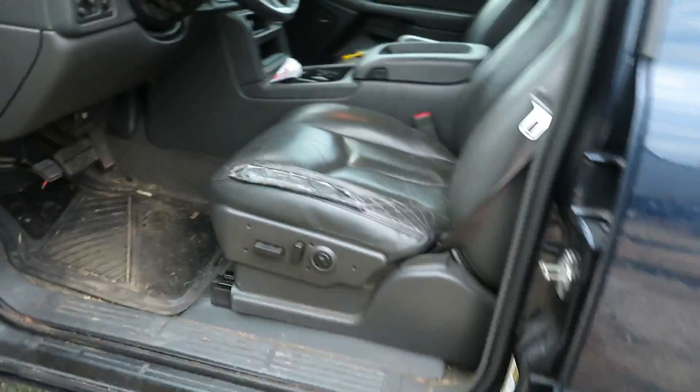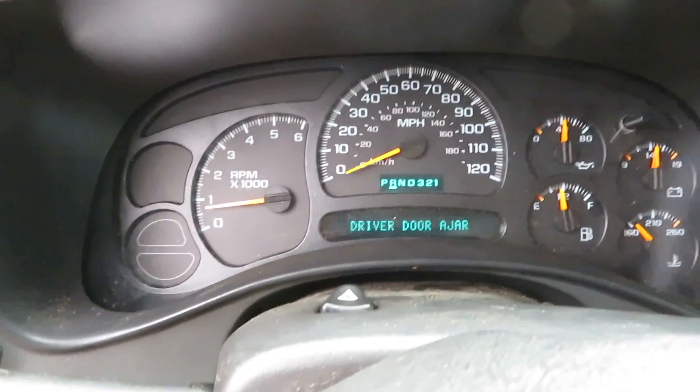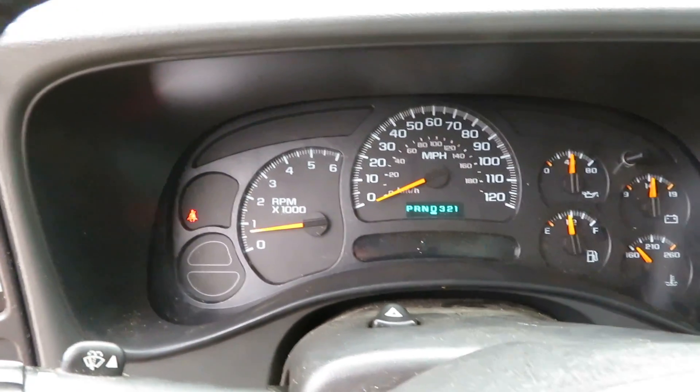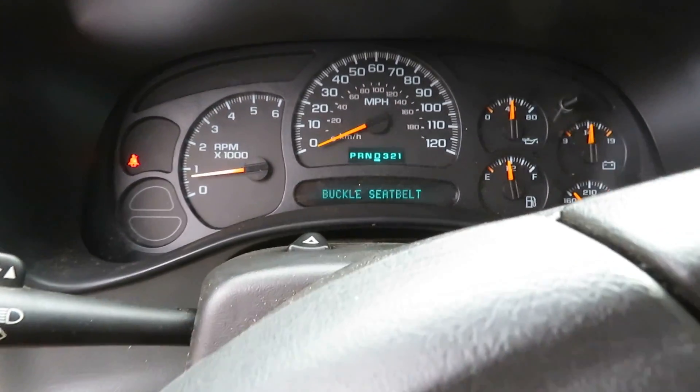We're going to pick the transmission in this vehicle. In 2004 Chevy Avalanche RR264, we've got reverse, we've got drive. Transmission is good.